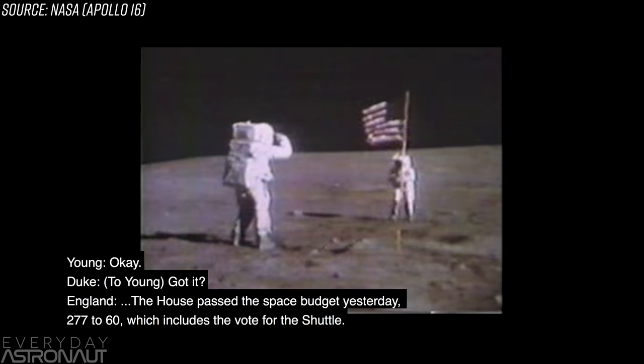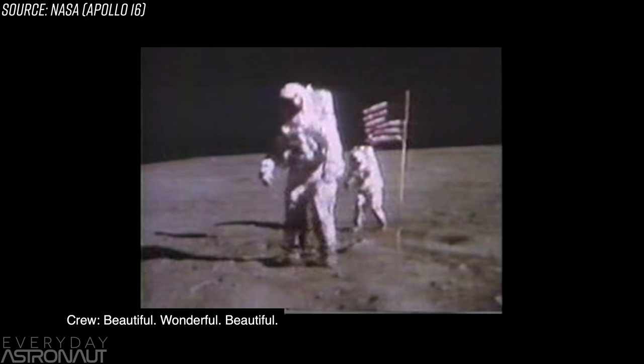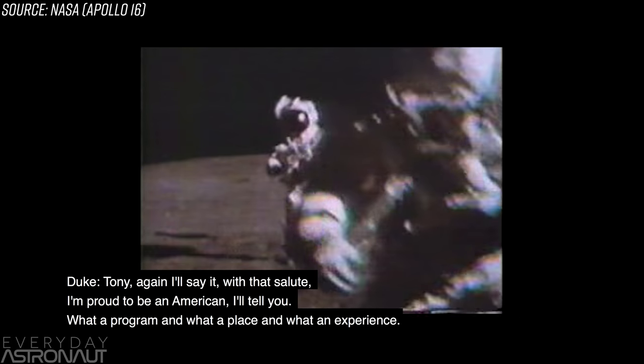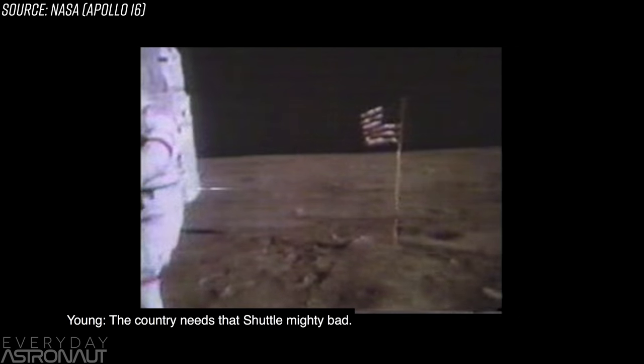Believe it or not, NASA was seeking a reusable launch vehicle before we even put humans on the moon. The original studies began in 1968, some 10 months before Neil Armstrong famously took the first steps on the moon. As a matter of fact, one of the first people to fly the Space Shuttle, John Young, was walking on the moon when he got news of the shuttle. "The House passed a space budget yesterday, 277 to 60, which includes the votes for the shuttle." "Wonderful. I'm proud to be an American. My country needs that shuttle mighty bad."